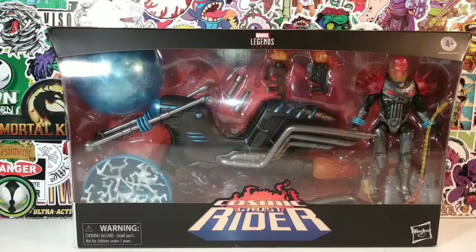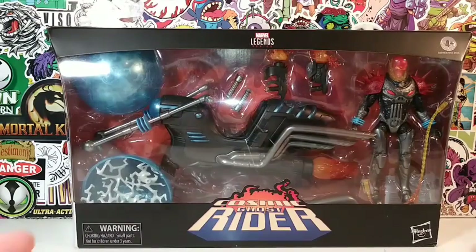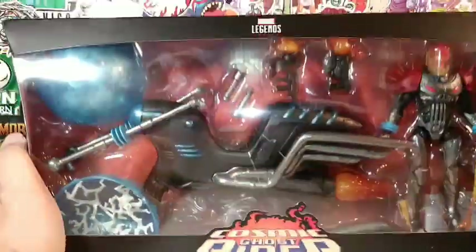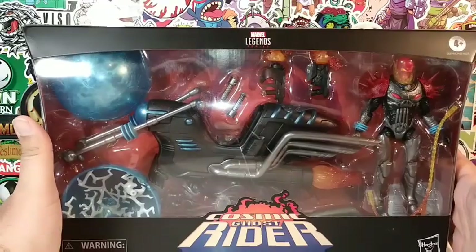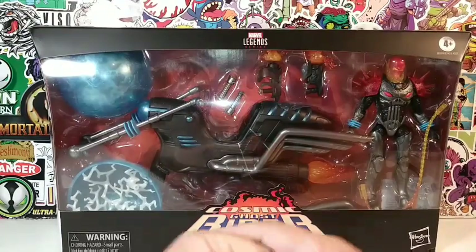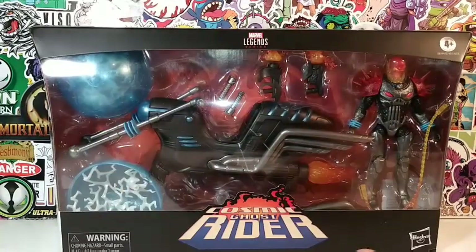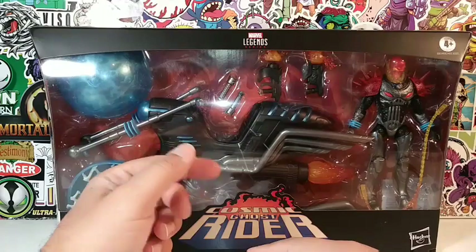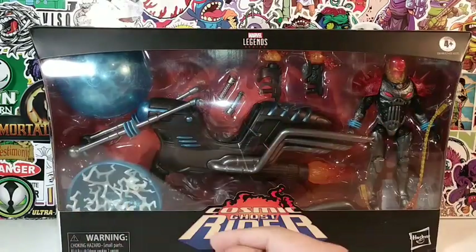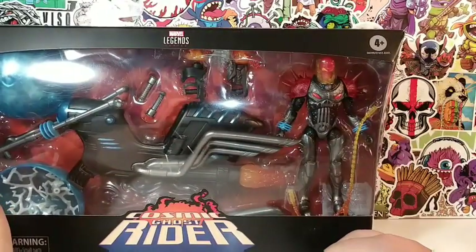Hey, what's up everyone? Guess what — we're back here again with another action figure review. This time we have Cosmic Ghost Rider. This is not only gonna be a review of Cosmic Ghost Rider, but also a comparison video. I'm gonna break out figures from different genres, including other Ghost Rider figures, other Marvel figures, and figures with vehicles.